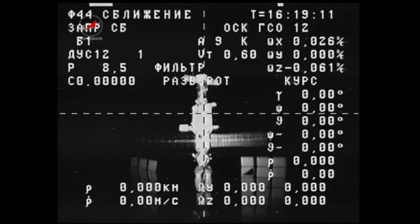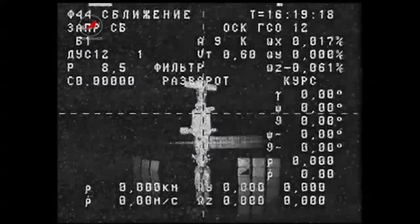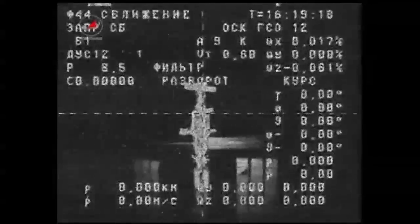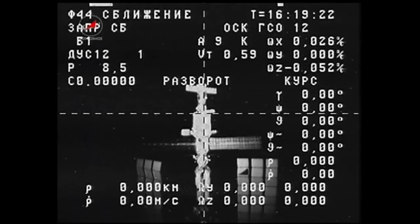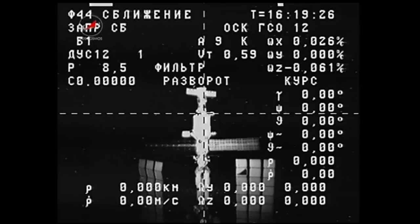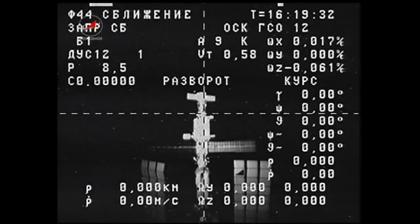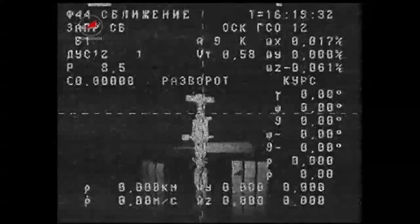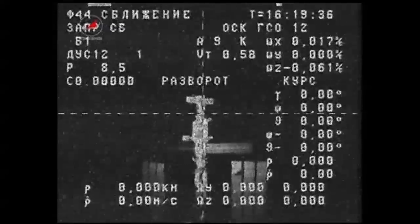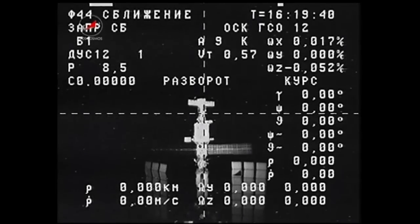Now taking a wider view of the station, you see pretty much all of the Russian segment of the station including the service module and the Zarya control module — the first element of the International Space Station that essentially kicked off the assembly of the complex back in 1998.